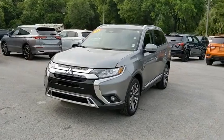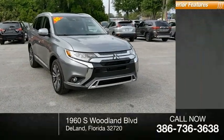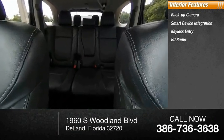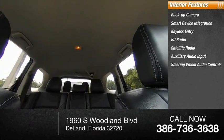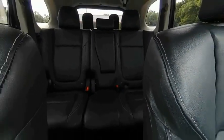Inside you'll find a backup camera, smart device integration, keyless entry, HD radio, satellite radio, auxiliary audio input, steering wheel audio controls, keyless start, MP3 player, and security system. Drive away with a great deal on this vehicle — call or stop in today.